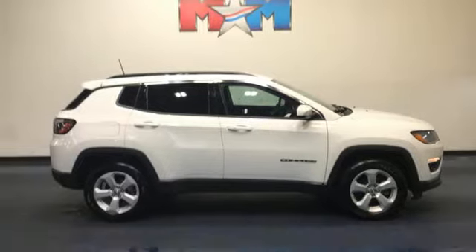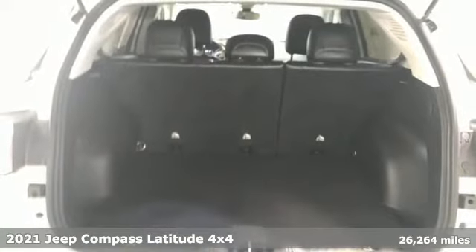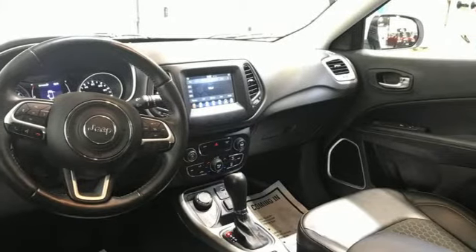It's a 2021 Jeep Compass. This Compass takes you to your go-to place, no matter how hard it is to get to. It boasts an impressive list of features like these.